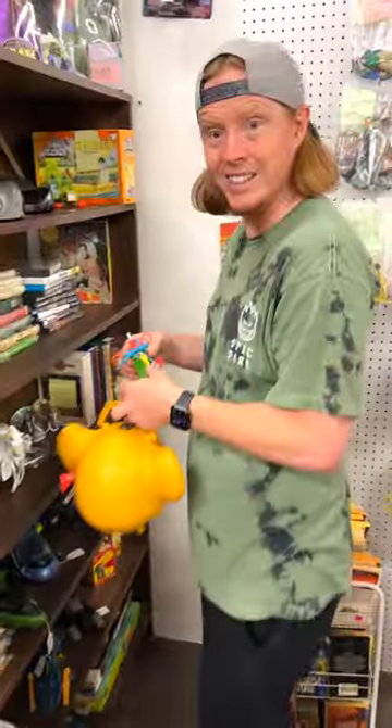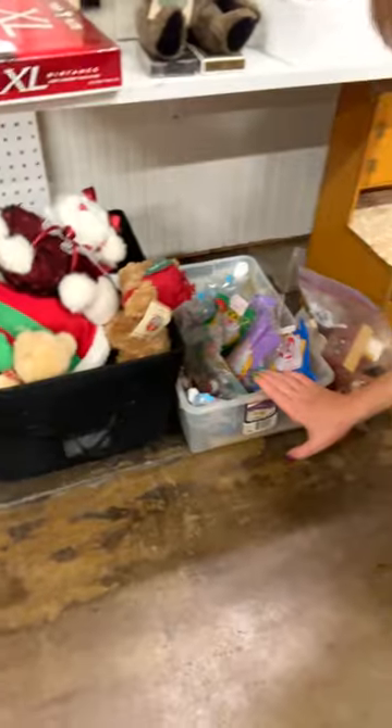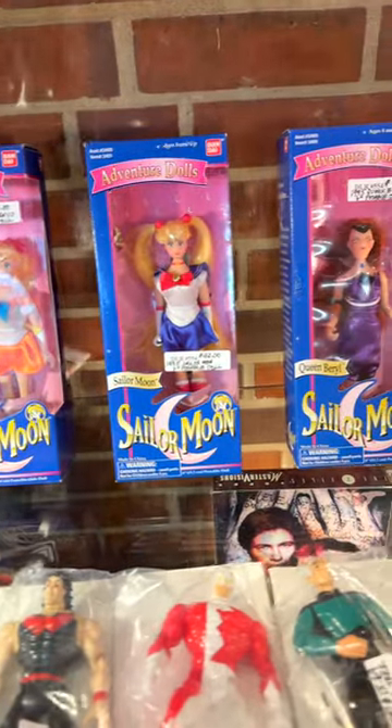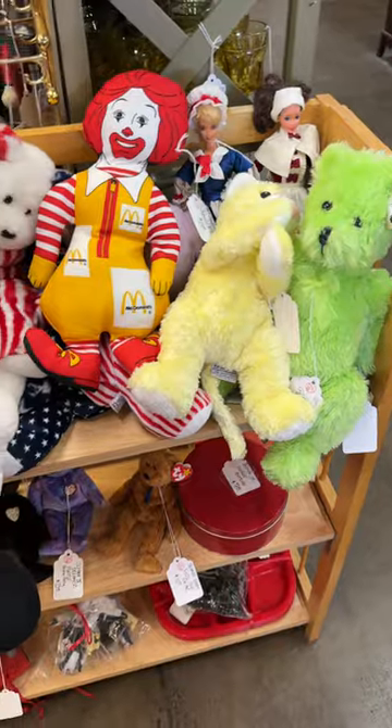Antique mall shopping with Kurt and Brooke. We found lots of older toys to go through at this antique mall in Wichita, Kansas. I couldn't believe we found Sailor Moon dolls there — they were $30 to $40 each. As a collector, don't forget about antique malls in your area.